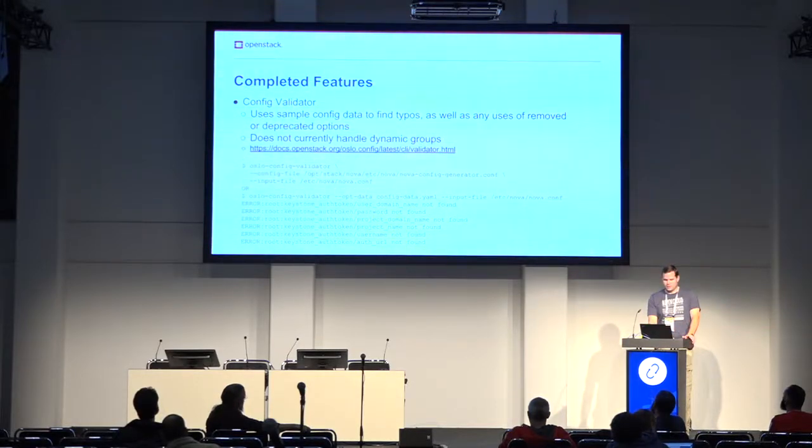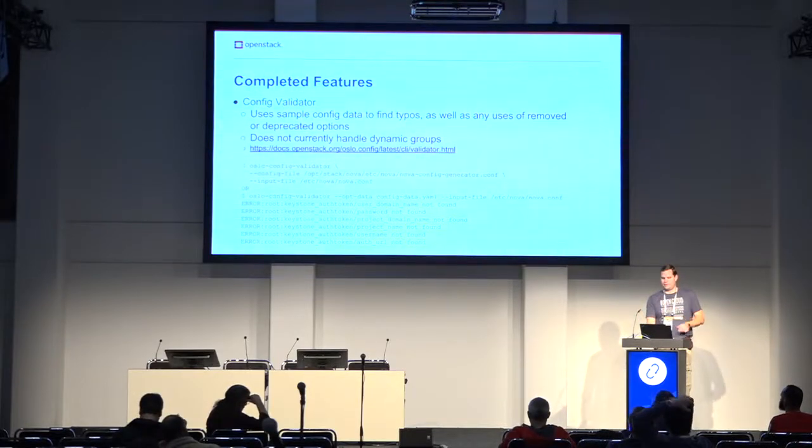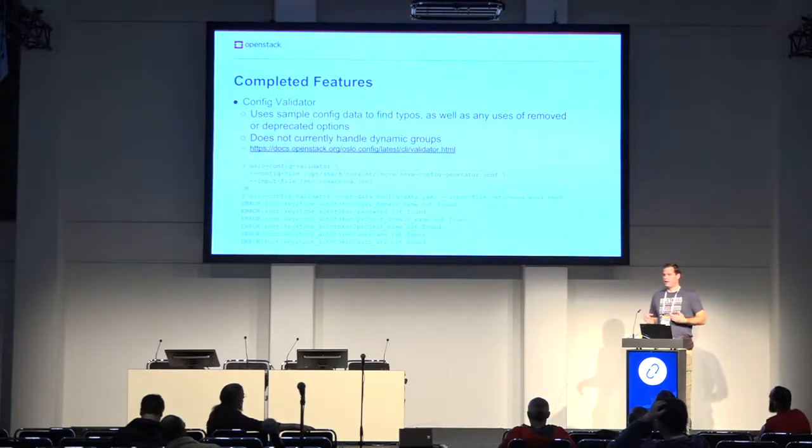There are two different ways you can call the validator. You can either pass it directly the project sample config file, or you can use the config generator to generate a machine-readable file containing all of the option data and then pass that in. That's handy if you're on a production system where you don't have the source code for the project available.